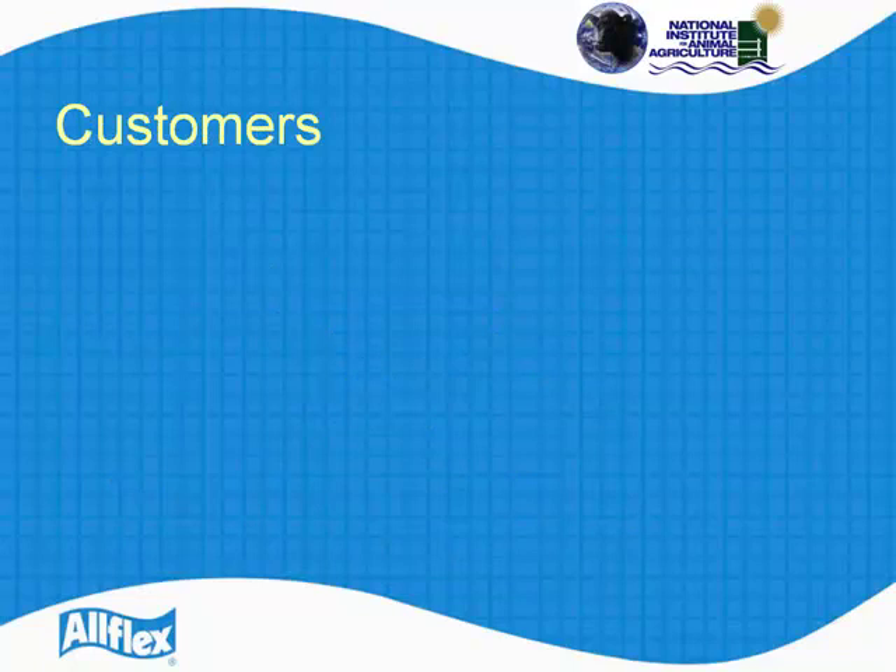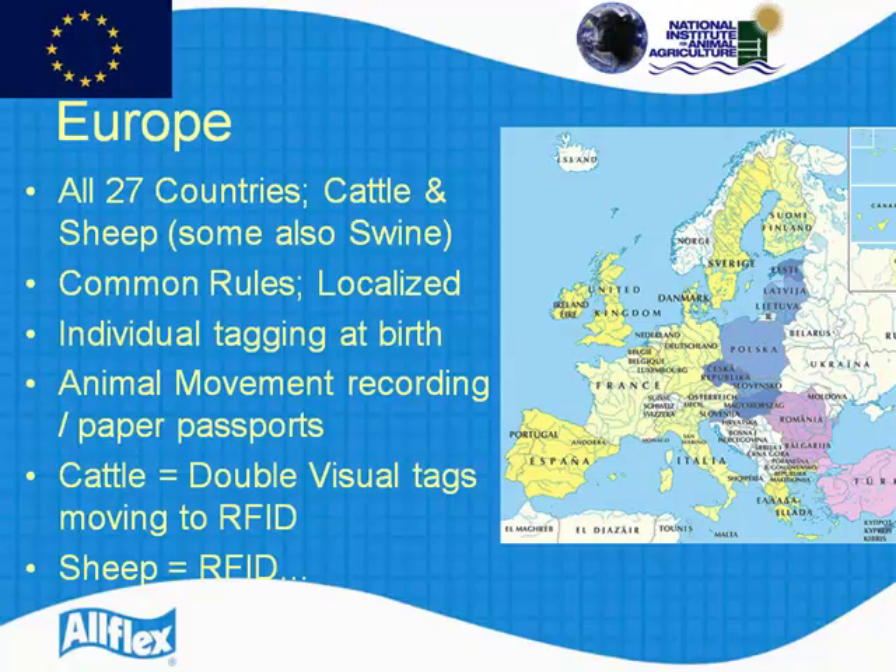I'm going to split countries into customers, exporters, and a couple that I will describe as transitional. So Europe — all 27 countries in Europe today have mandatory ID for cattle and sheep, and some for swine. The EU government gives you one basic framework, and then each country modifies those rules according to their own needs — no less than the global rule, and frequently more. For example, individual tagging at birth is required, but in Holland it's three days and in Spain it's 14 days — small differences between countries.